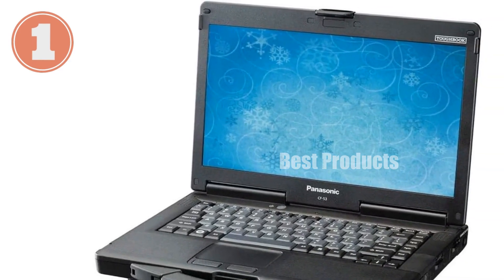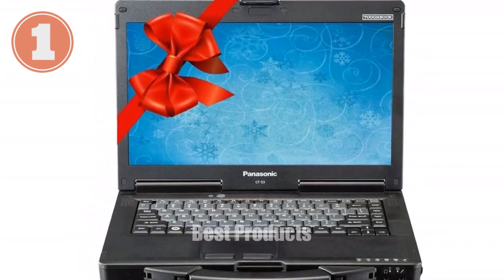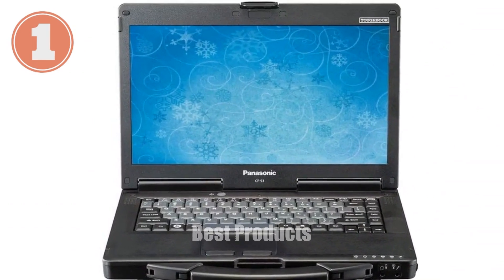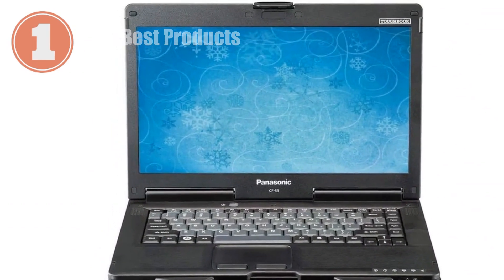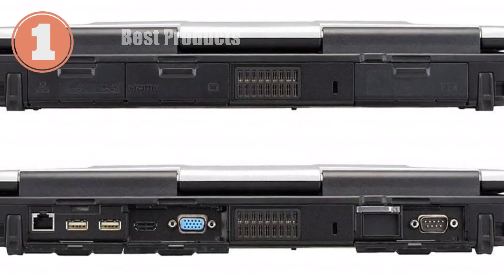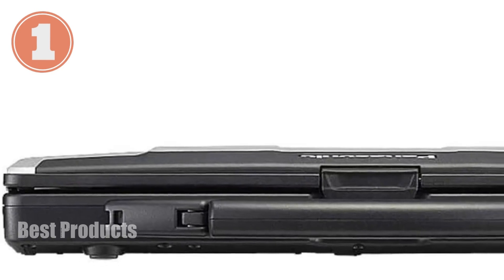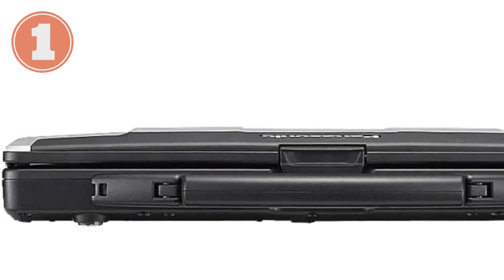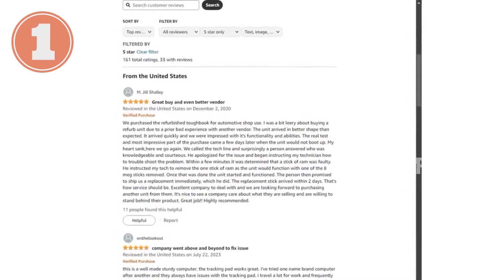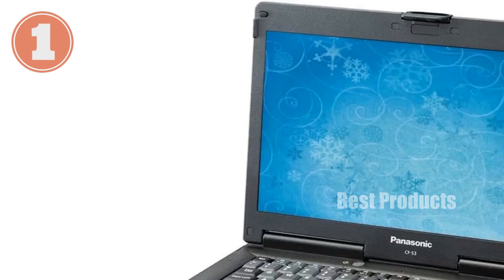The renewed status of this laptop means it's undergone a thorough refurbishing process, including functionality testing, cleaning, and inspection. It ships with all relevant accessories and a minimum 90-day warranty, ensuring you get a reliable product that looks and works like new. Although it may arrive in a generic box, the performance and value make it worth considering. In summary, the Panasonic Toughbook CF-53 offers rugged durability and powerful performance, ideal for professionals who need a reliable laptop in demanding conditions.